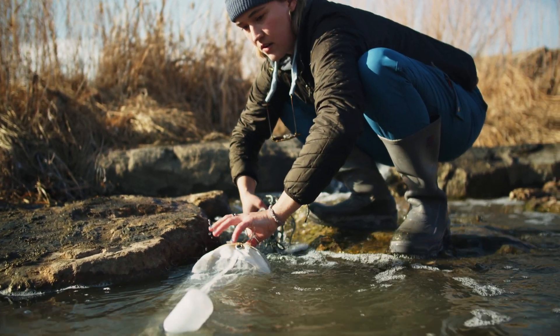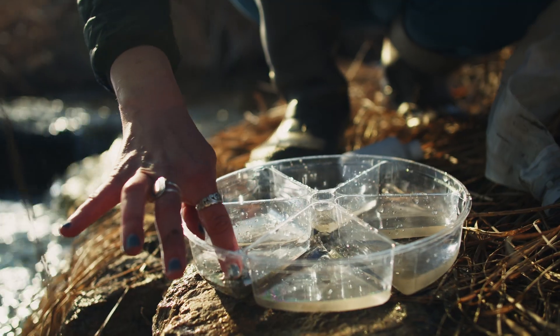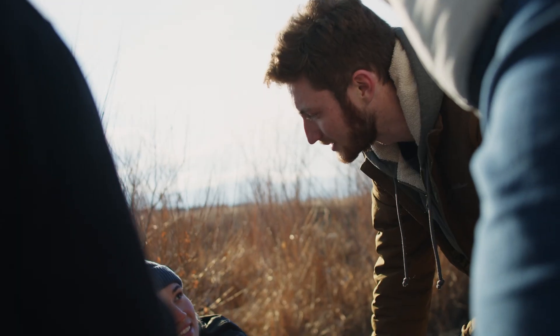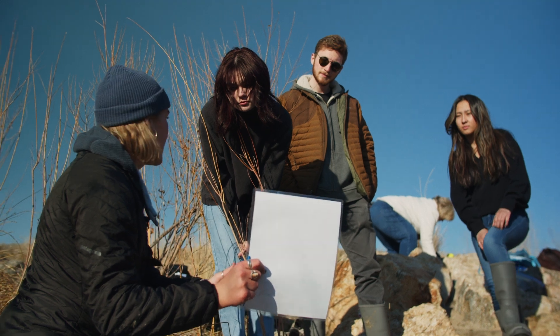We are using a plankton tow here to actually collect any possible micro or macro invertebrates that are in the water. Sometimes you've got to just get your hands dirty. A lot of this work is conducted in the lab, but this fieldwork is very integral to the work that we do with this microplastics project, and just in science overall.